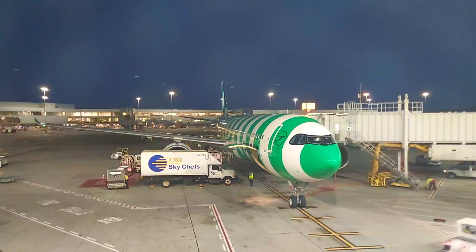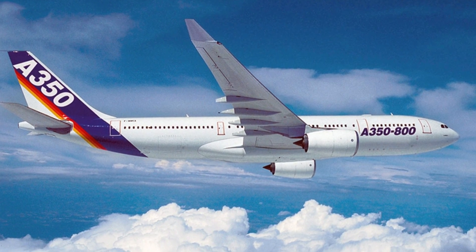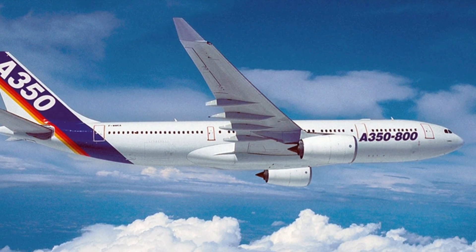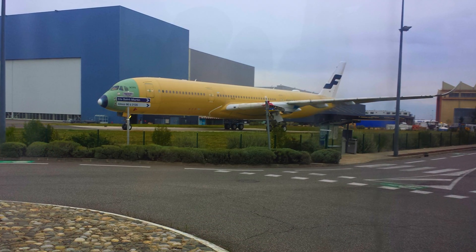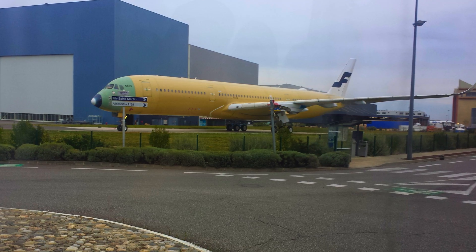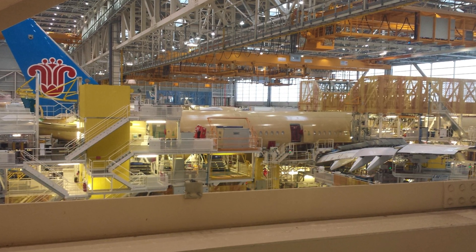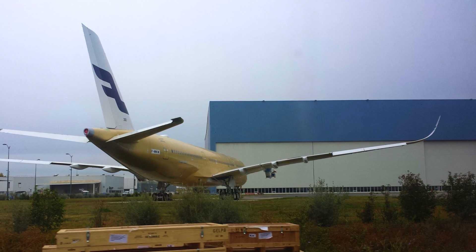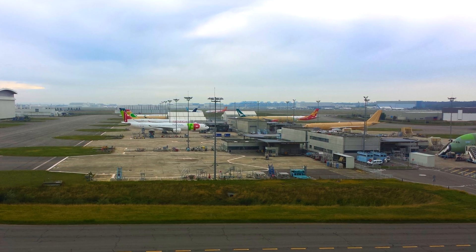The A330 dominated a huge chunk of the airliner market. Back in the early 2000s, Airbus proposed a re-engined A330 and labeled it the A350 to compete with the 787, but airlines preferred a clean-sheet design that was larger, and the composite A350 was born. However, the A350 outgrew the A330's design segment, so Airbus continued improving the A330 with the new engine option to keep the company competitive in the mid-size wide-body segment.